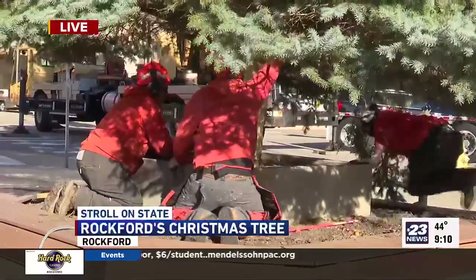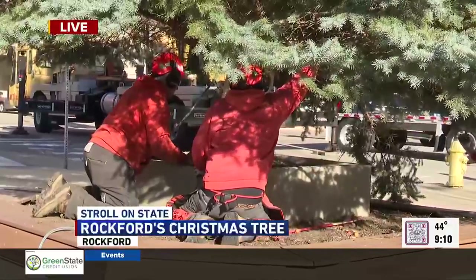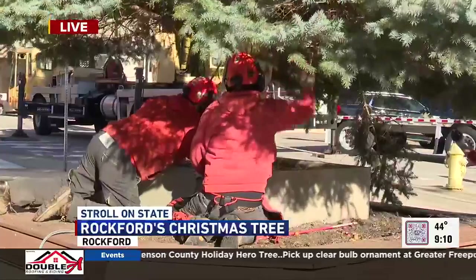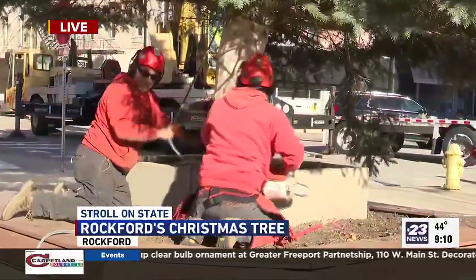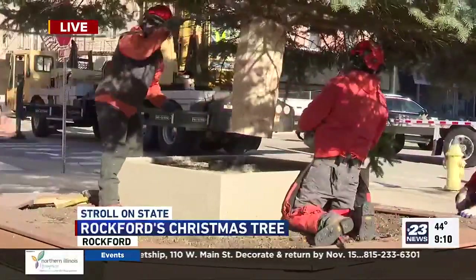among others, have harvested the tree a little after 7 o'clock this morning, brought it downtown, and now they are — got it, got it. It's a leaning tree of Rockford at the moment. One more. Bring back the chainsaw again. Try it one more time.